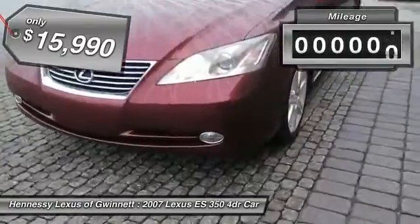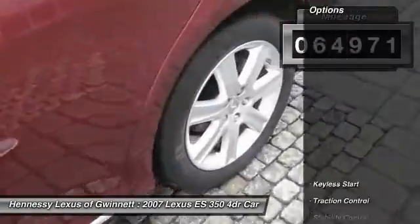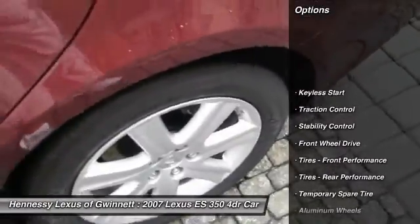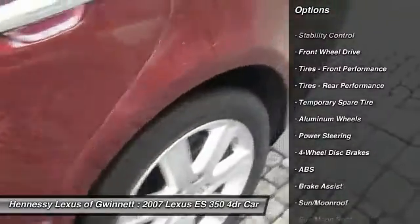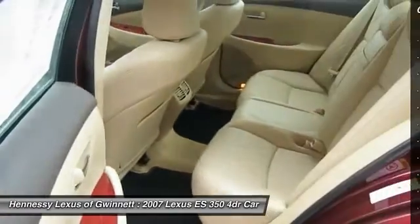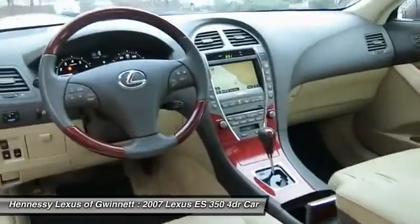This vehicle has less than $65,000. Here are some of this vehicle's great options: stability control, power passenger seat, anti-lock braking system, steering wheel audio controls, keyless entry, CD changer, traction control, moonroof, adjustable steering wheel, power steering.